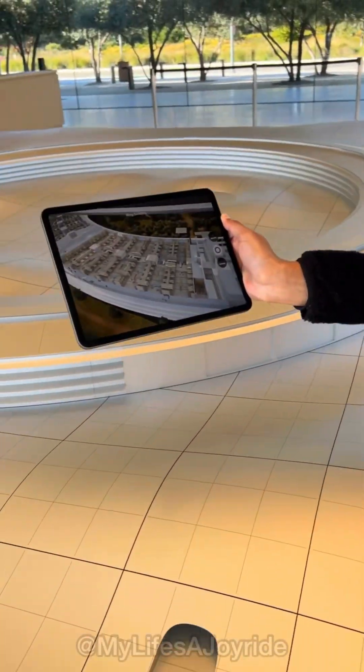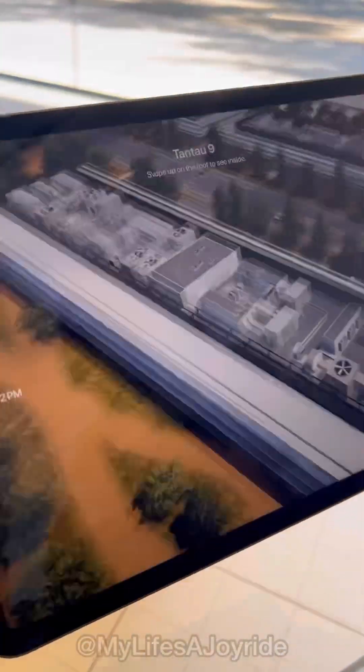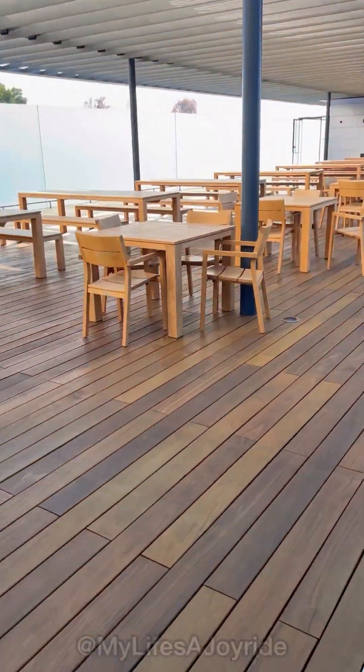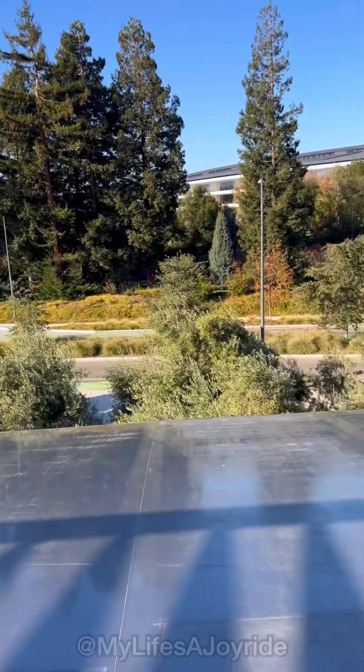Let's get a closer look. You can even adjust the time slider to see how everything appears throughout the day and night. Now follow me upstairs — they have picnic tables for you to sit back, relax, and enjoy the nice scenic view.